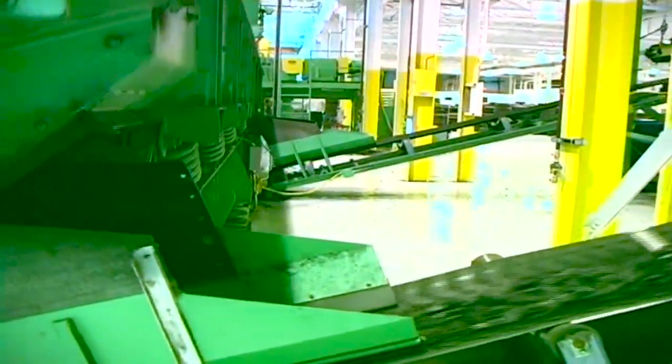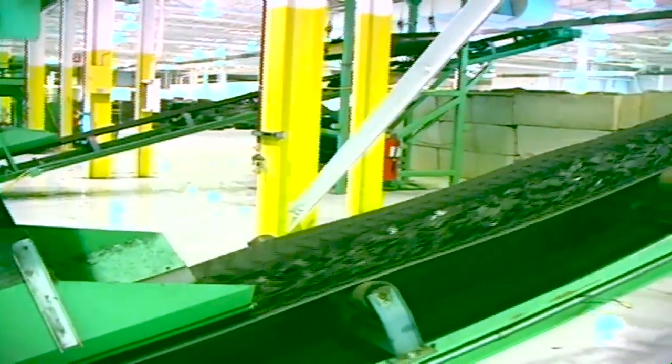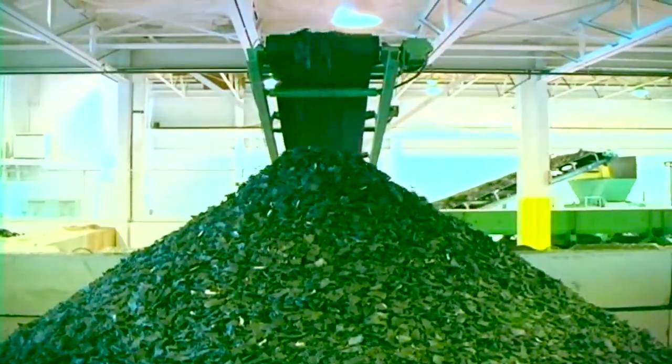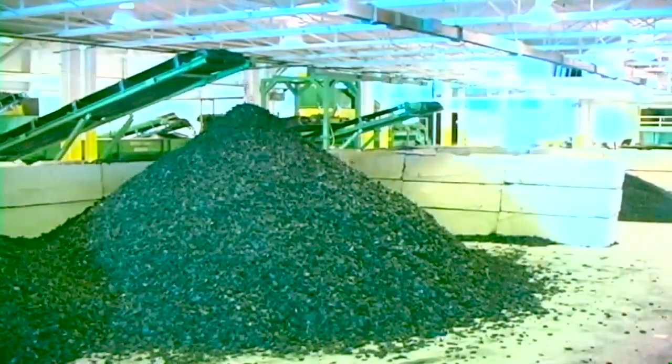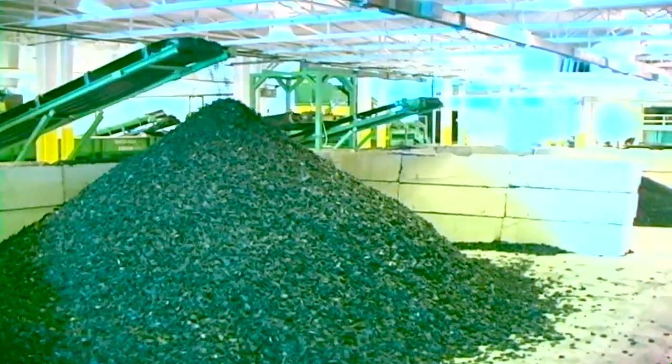The CM Chip Shredder — nothing beats it for servicing value-added markets. Whether your need is tire-derived fuel, tire-derived aggregate for civil engineering applications, or feedstock material for ground rubber production, the CM Chip Shredder produces low-cost, clean-cut material for a variety of markets.